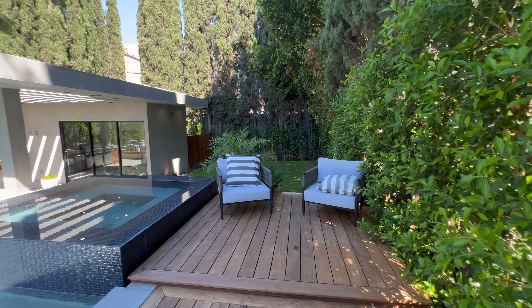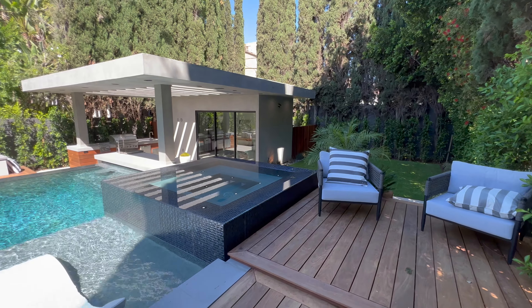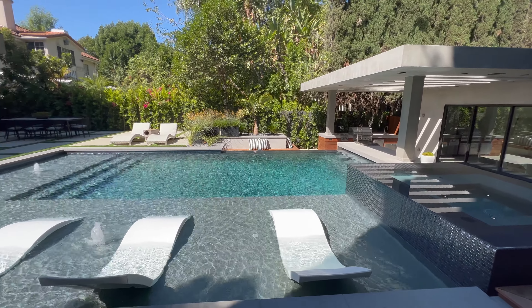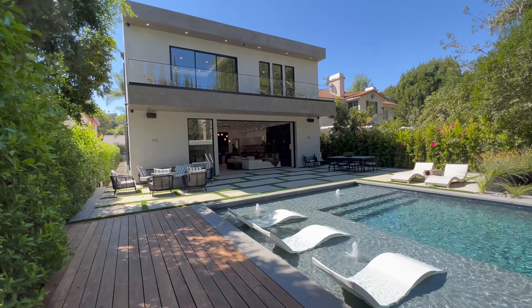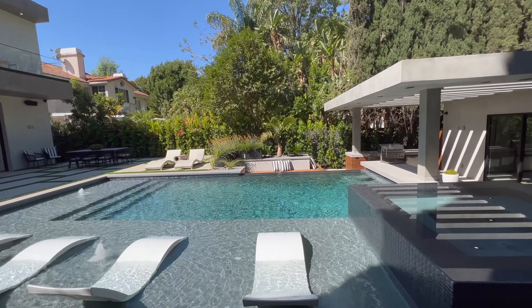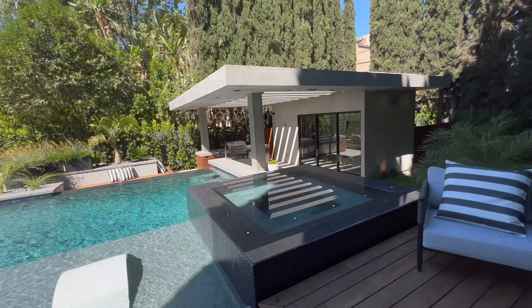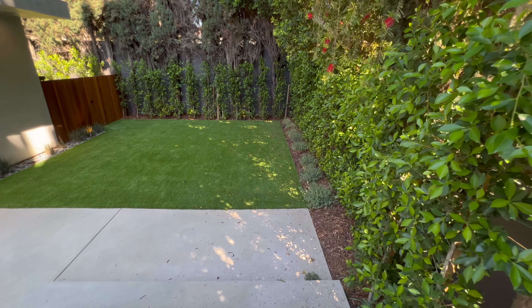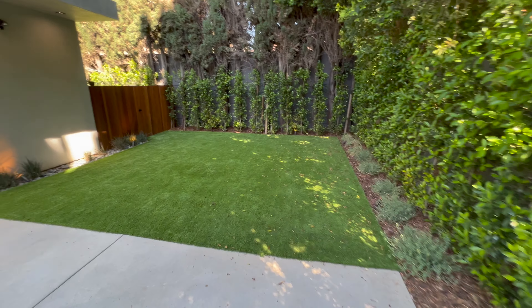The backyard is definitely resort-style. The pool is fantastic — very large, and we have a jacuzzi. I love the shape of the pool, very modern. You can put a pool bed inside, there's a waterfall feature — it's very pretty. Going down a few steps, we have the barbecue area with the built-in barbecue.